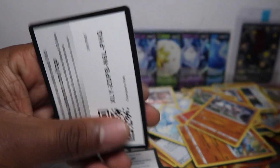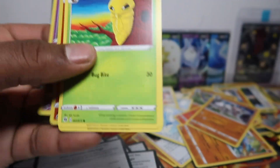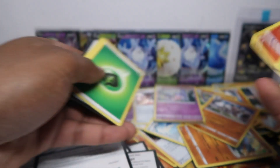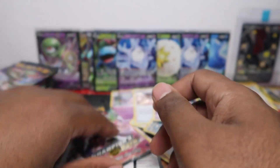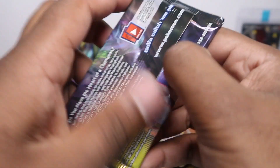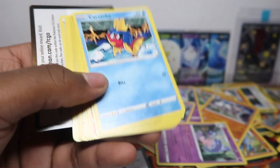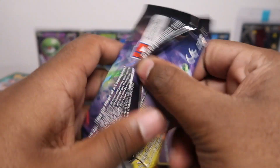Put your predictions in the comments — how many V's do you think we're gonna get? How many secrets will we get? Let me know. We have about 15 left. Just a Hattrem holo rare. Glaring Obstagoon — just holo rares so far, that's a problem.